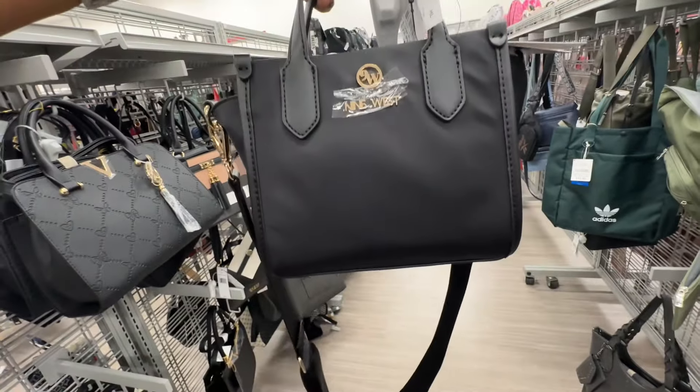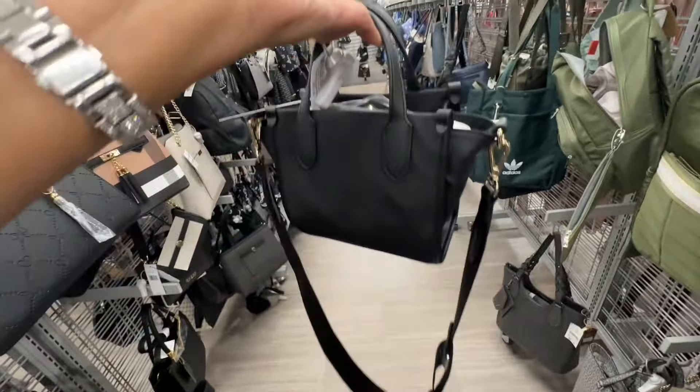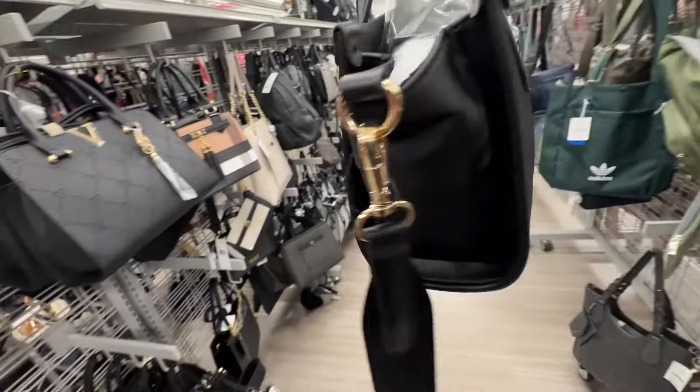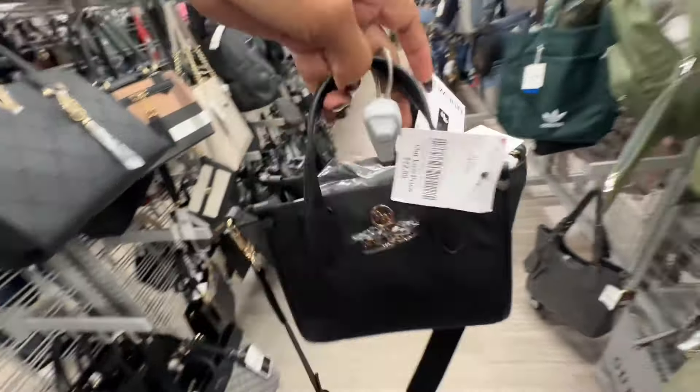This is a Nine West nylon mini tote — top handle, web crossbody strap — and it's twenty-three dollars.